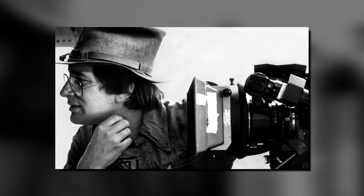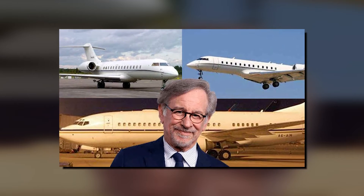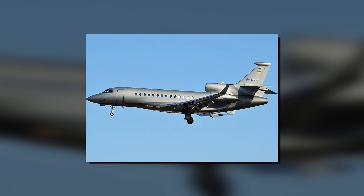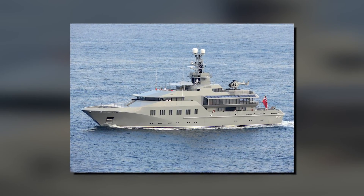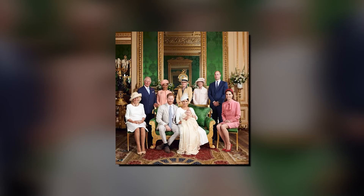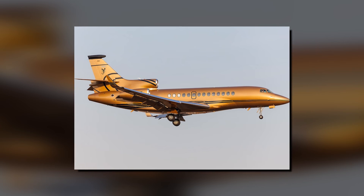Celebrities who own the aircraft. Steven Spielberg reportedly owns two private planes: a Global Express XRS and a Dassault Falcon 7X. Charles Simonyi, a Hungarian software developer who led the development of Microsoft Office until 2002, also owns a Dassault Falcon aircraft in addition to a 233-foot yacht. Prince Albert II of Monaco, sovereign prince of Monaco and head of the princely house of Grimaldi, and his family own a Dassault Falcon 7X customized according to the choice of the royal house.